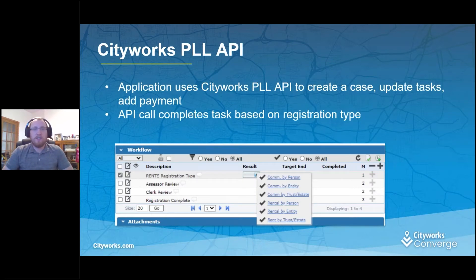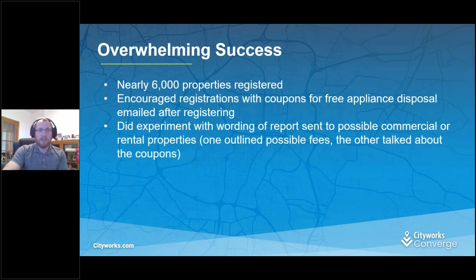The API adds fees, payment, notes, and resolves some tasks. This is the workflow we use — you can see the RENTS registration type. There are three different types: registration by person, by entity, or by trust or life estate. Whether it's commercial or rental is captured as a result code. We did it that way instead of case data because it's a lot easier to search for reporting purposes — you can just pull a report, hit that task, and select the result codes to get an idea of which types of registrations are coming in. There are also a couple of review tasks and a registration complete task.